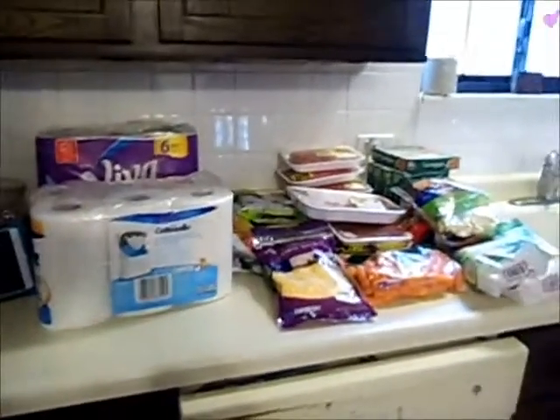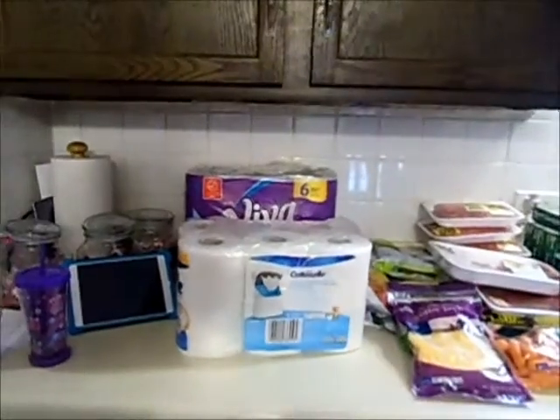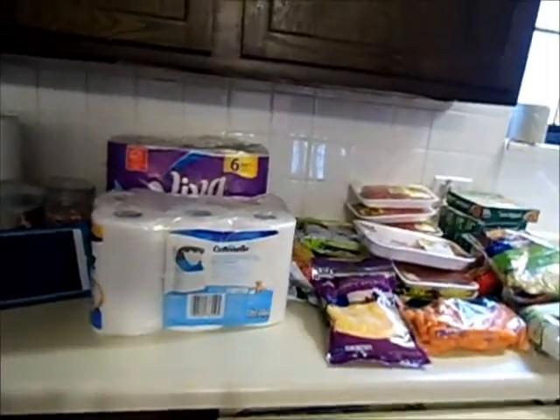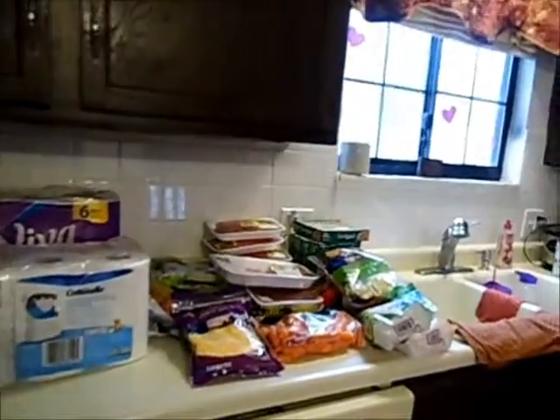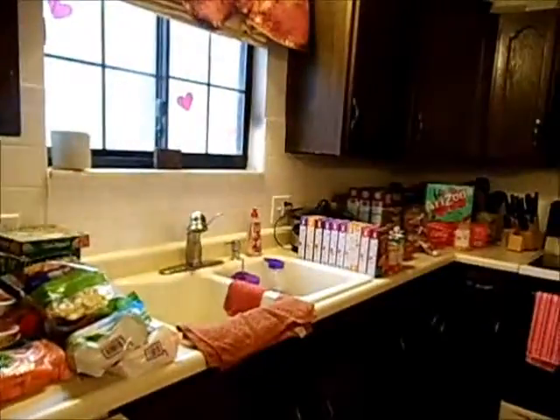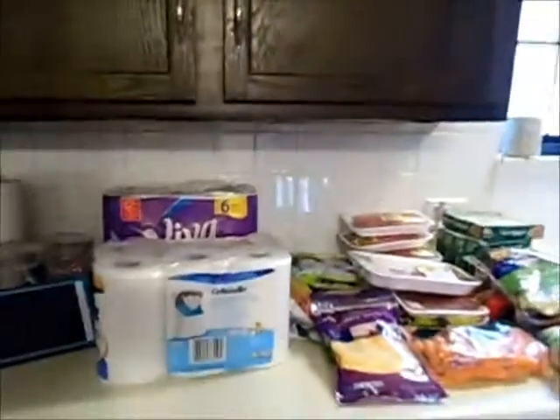Hey guys, it's Regina and today I have my grocery haul for you. I went to Kroger — it is my favorite place to shop but I don't always save money there. There were some really good deals today and I found some unexpected things I was very excited about, so I went ahead and did my Ibottas at Kroger.